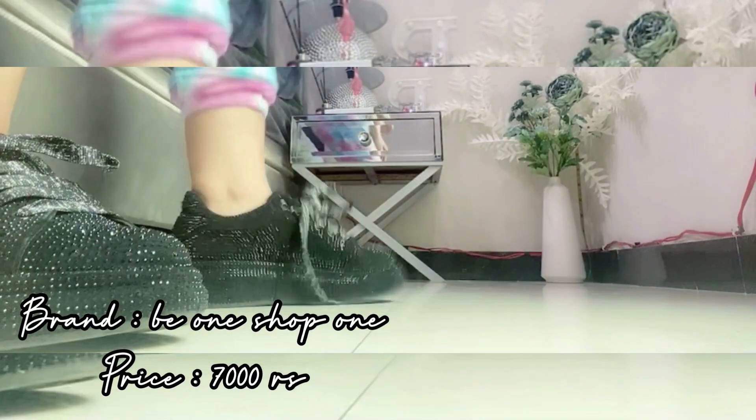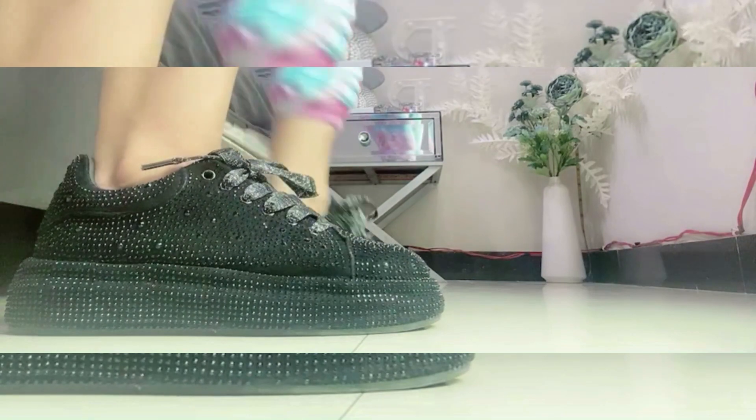Then I have got these black sneakers, also 7000 rupees from the brand B1 Shop Fun. These are one of my favorite shoes in black color, very stylish. The moment I saw these sneakers I just fell in love with them.